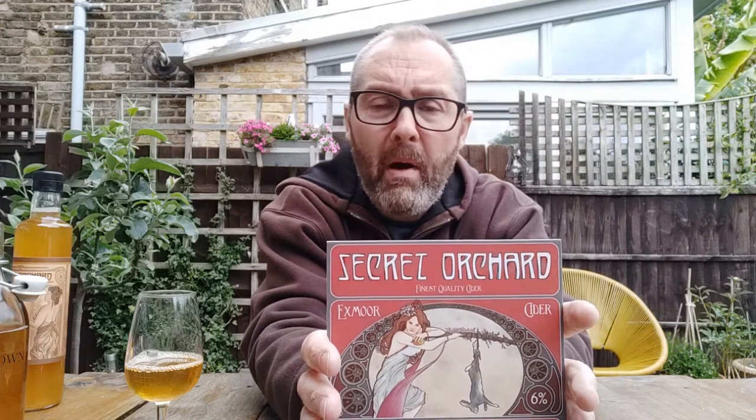Well done Secret Orchard. So that was the Secret Orchard Wild Rabbit Still Cider, based in Somerset, up on Exmoor - beautiful part of the world. Had a lovely drive up there yesterday, the sun was out, not many cars around for obvious reasons. If you can get a hold of some of this, get a hold of some of this - give it a taste, I really like it. I'll be back soon with some more cider to try. Bye.